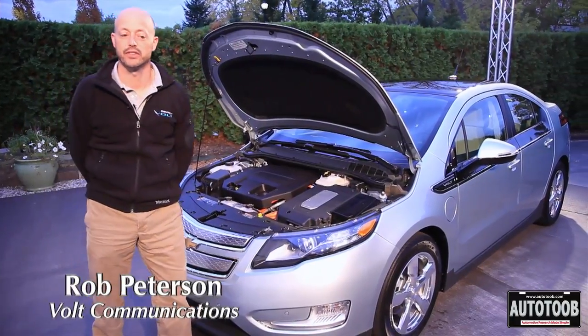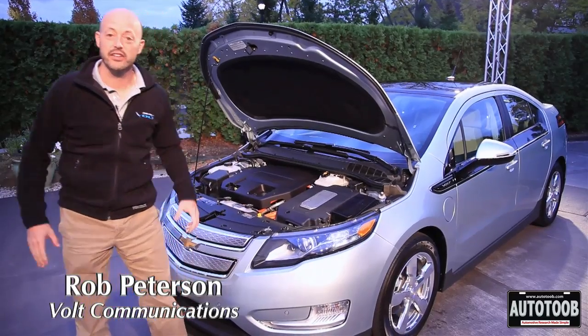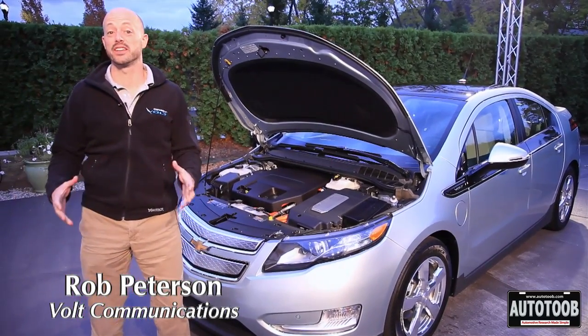The Chevrolet Volt is an electric vehicle with extended range. It doesn't fit into any natural pre-existing category.